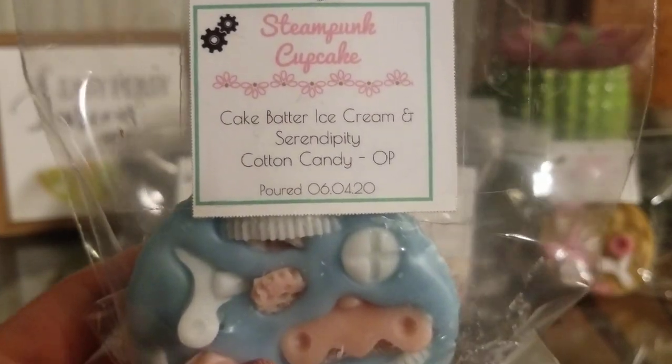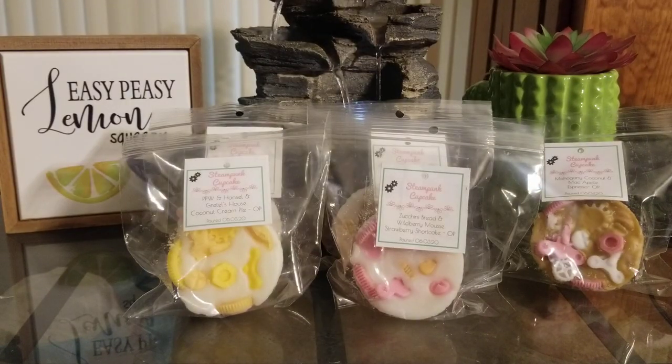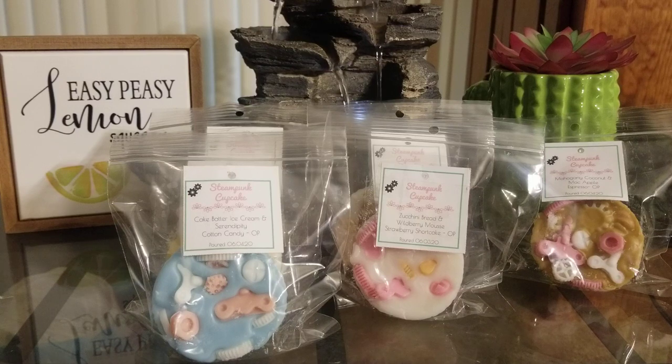Cake Butter Ice Cream and Serendipity with Cotton Candy overpour. I really like her cotton candy scent — I do think it's a little fruitier than I'd normally like, but it's not too bad. It's super super sweet. I mostly get the cotton candy and the serendipity. I probably should have done the cake batter ice cream as the overpour, but it's still really good. I don't think there's any in here that I don't like.